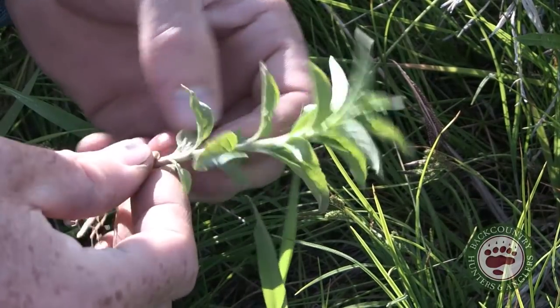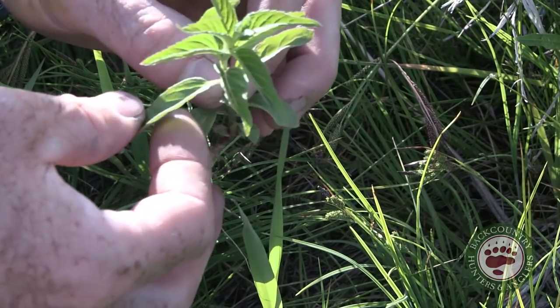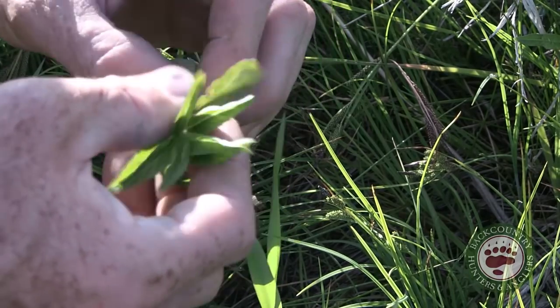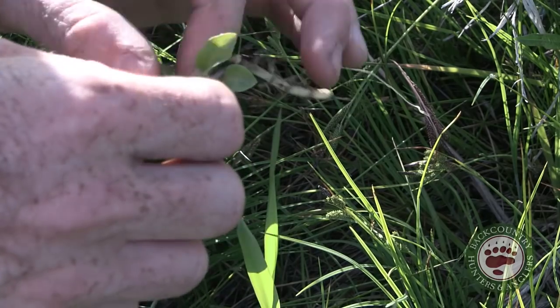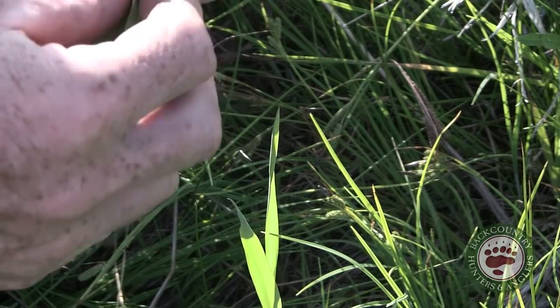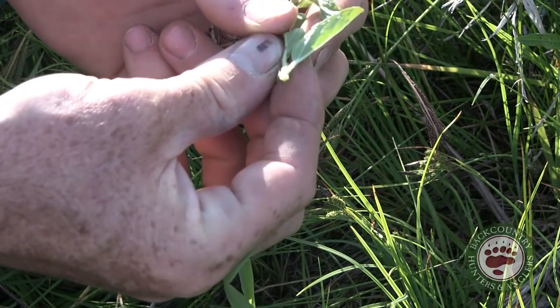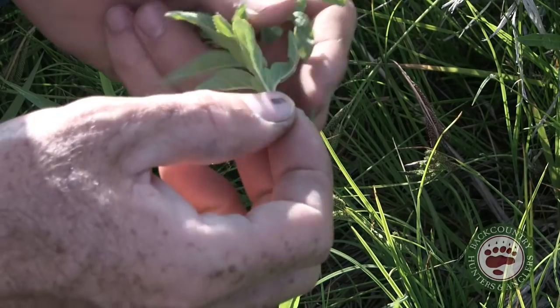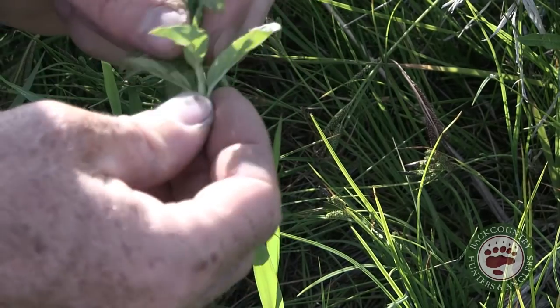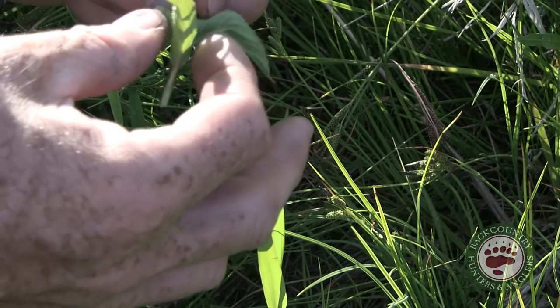Now this is spearmint — makes excellent tea and mojitos if you're into that. Mints all have square stems. If you cut a cross-section of the stem you can see that it's square — you can roll it and feel the edges. The leaves are always opposite, coming off both sides, and then you flip and they come off both sides again.